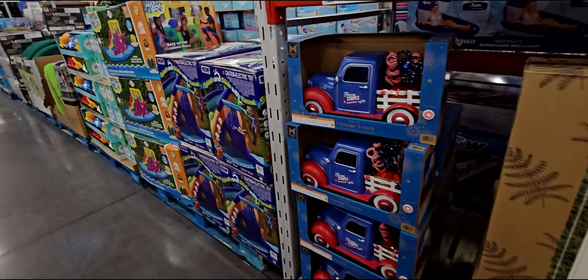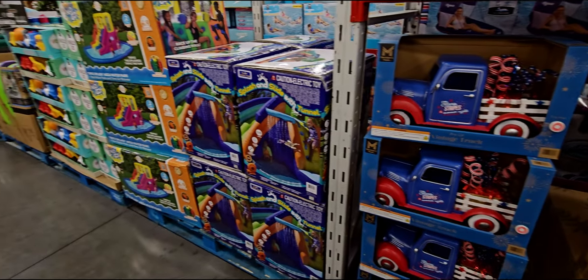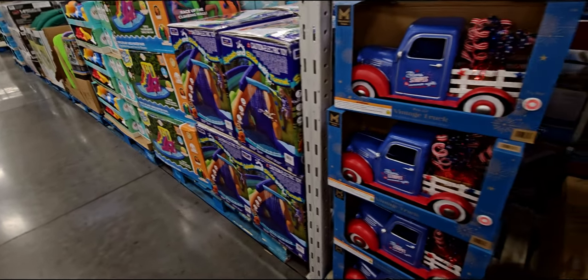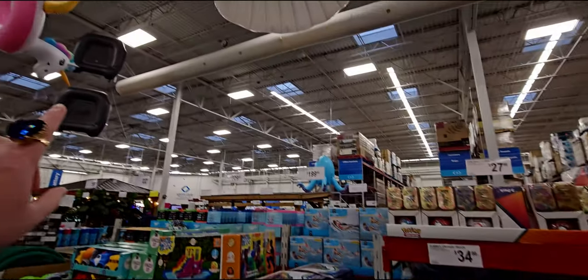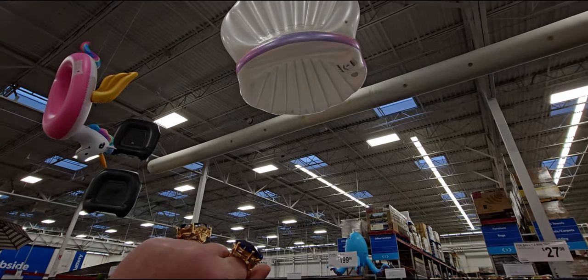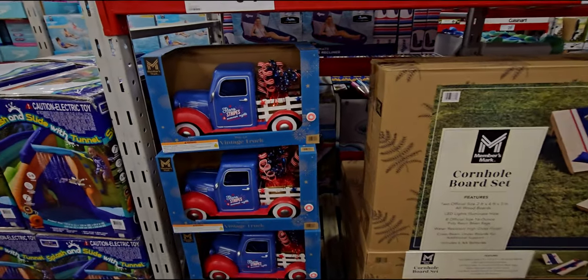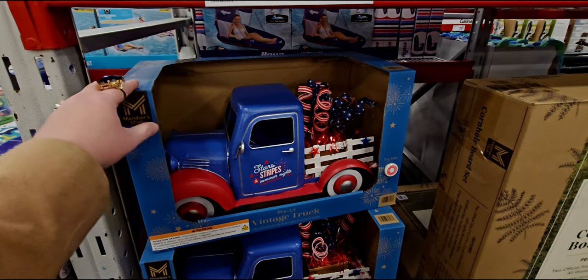Hi everybody, welcome back to my channel, it's me Sarah Star and I'm at Sam's Club. They have new items I'm so excited to show you. They even have little floaty things up here — so cute! They have Fourth of July items here, so thank you so much for joining me.